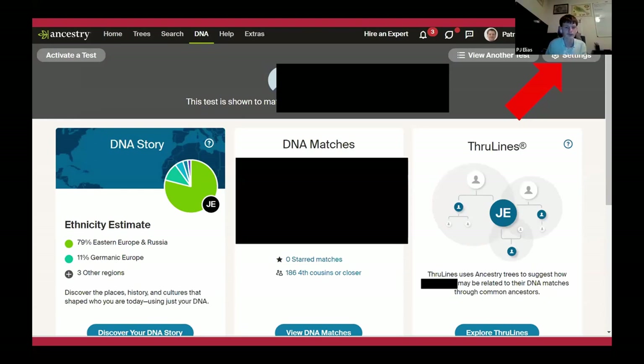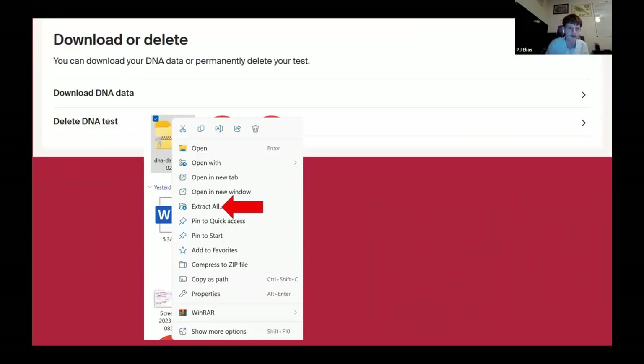So how do you download your DNA? On Ancestry, go to your DNA tests, then go to settings, and download your DNA. From there you'll get an email with the file to download. You need to extract the file, otherwise you won't be able to upload your DNA to other sites. Once extracted, you can easily go to the website and upload your DNA tests.